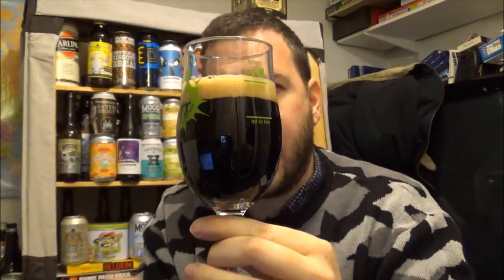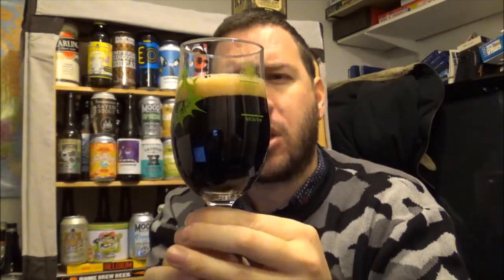There's a one-finger, slightly beige coloured head. Obviously fairly dark — it's actually very dark for the ABV. This is brewed with chocolate malts.